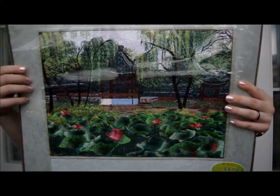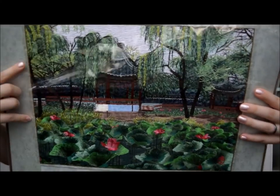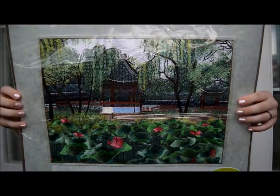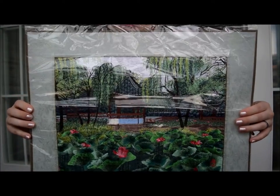I also bought this embroidered portrait of Westlake. It has lotuses in the foreground, and willow trees, and a pagoda, and then Westlake in the background. It was about $10, which Lu thought was way too expensive, but since I like it, it doesn't really matter to me. He says it doesn't match our apartment's decor, so I'm going to be putting it in my dorm room.